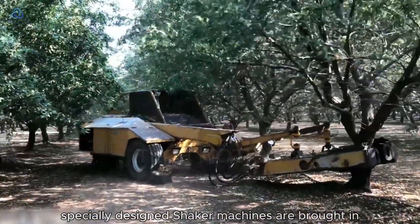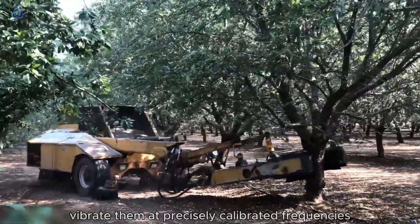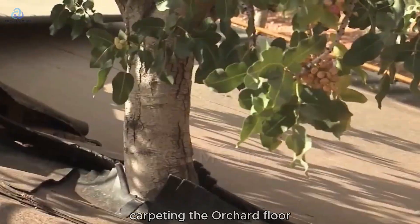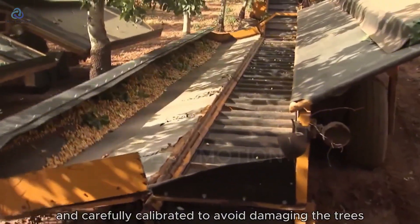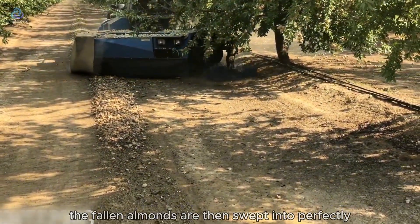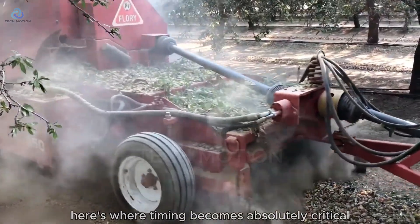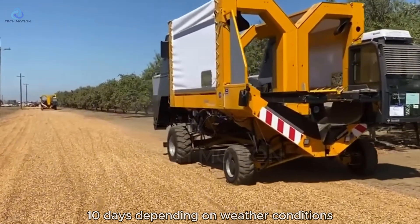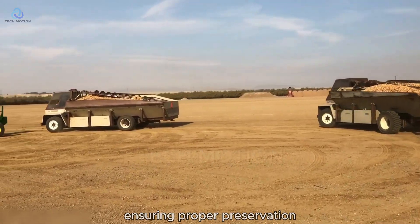Specially designed shaker machines are brought in — massive equipment worth $350,000 each that grip trees and vibrate them at precisely calibrated frequencies. This causes almonds to fall like rain, carpeting the orchard floor. The process appears violent but is actually quite gentle, similar to harvesting olives or cherries, and carefully calibrated to avoid damaging the trees. The fallen almonds are then swept into perfectly straight rows in a process called windrowing. Almonds must dry on the orchard floor for exactly 7–10 days depending on weather conditions, reducing moisture content from 12% to the level required for proper preservation.